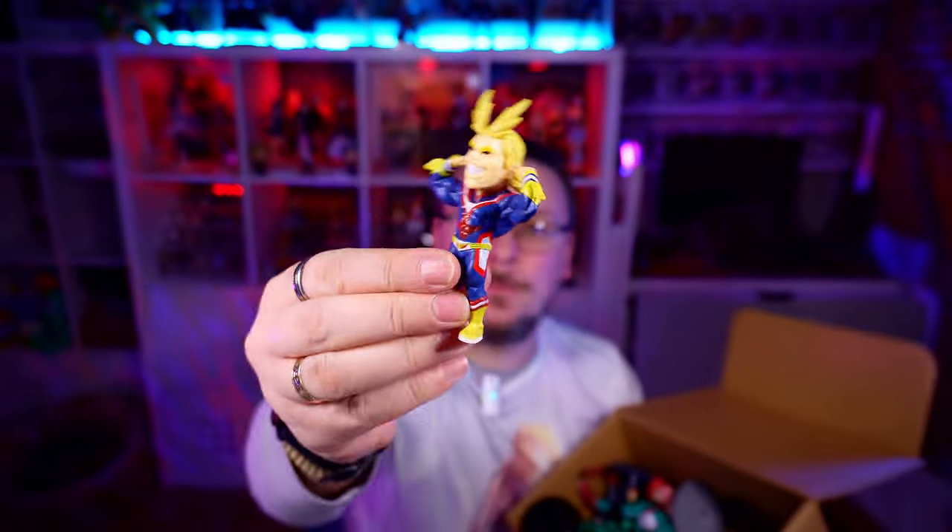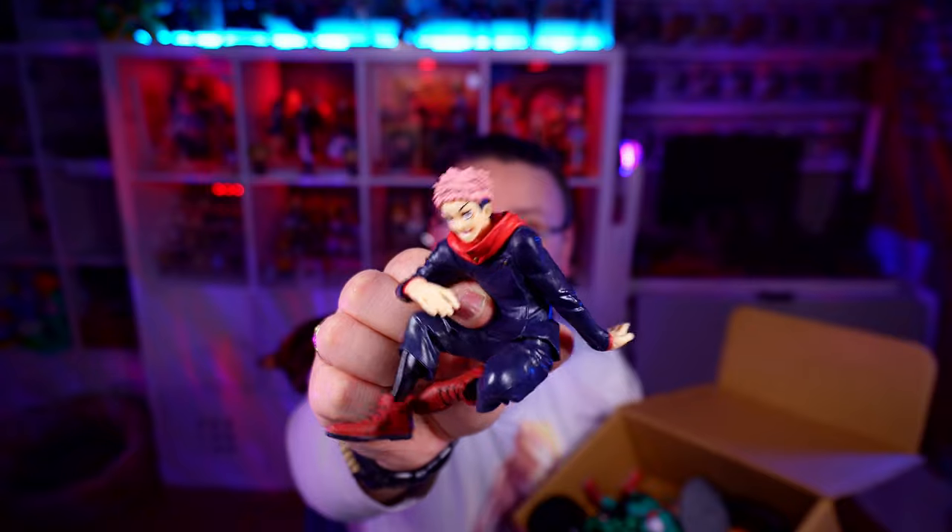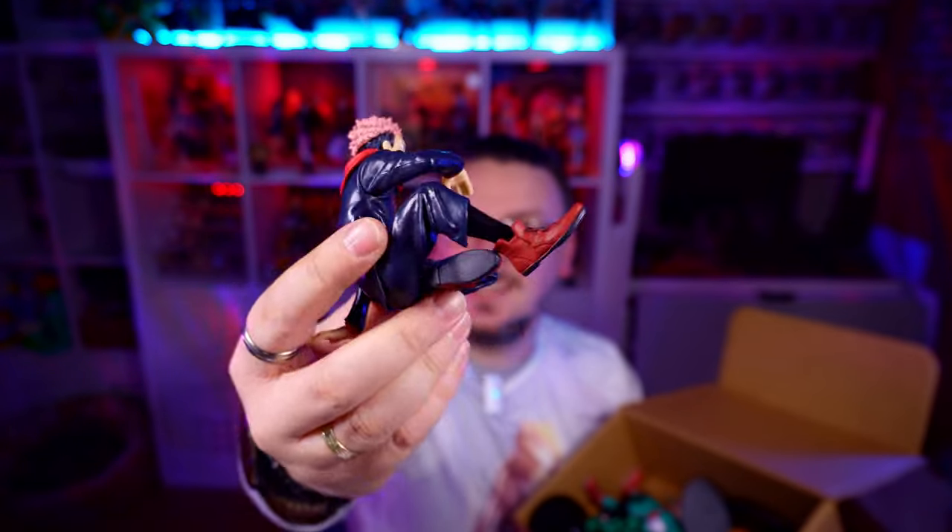We've got extremely happy and excited All Might — wasn't too bad overall, another AliExpress one. And then we've got a Jujutsu Kaisen figure. Look at that scary and quite creepy face. Is he technically a noodle stopper as well? He might be — that might make four we could mess around with.